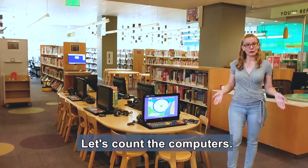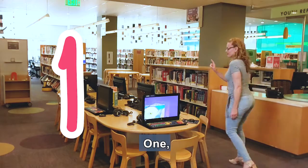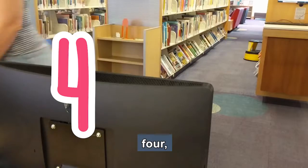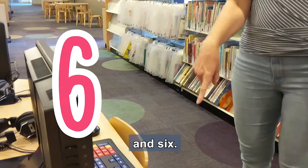Let's count the computers. One, two, three, four, five, and six.